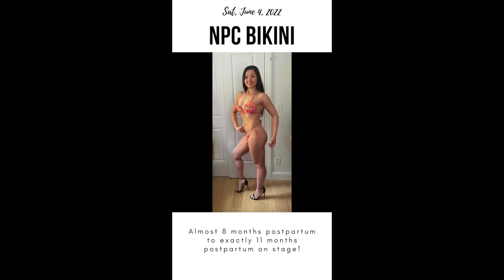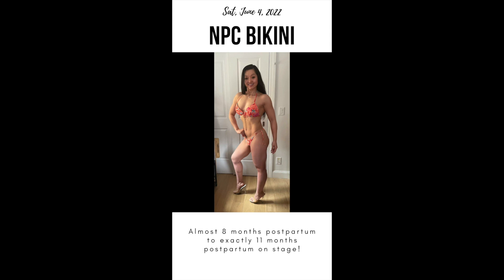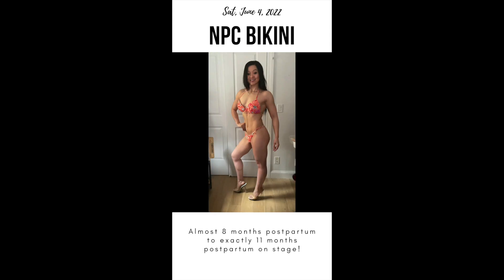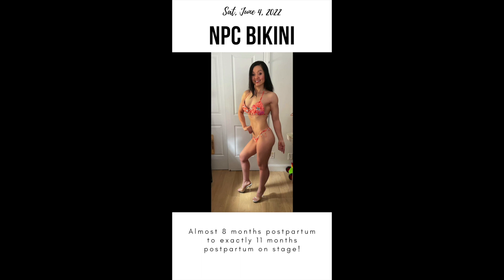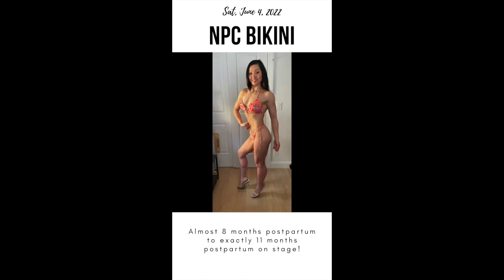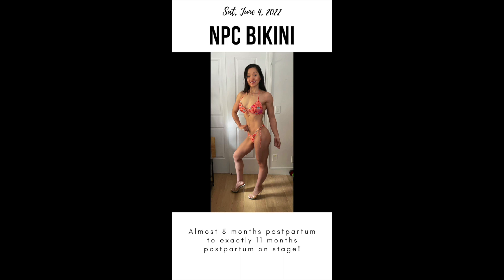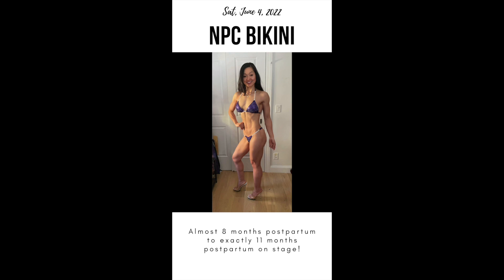But first, I'm going to share my one month update since my competition show day at exactly 11 months postpartum on June 4th. The goal was and is to build muscle strategically for that pro bikini physique — wider lats, bigger shoulder caps, glutes and hams. And I do want to stay smaller but get stronger.